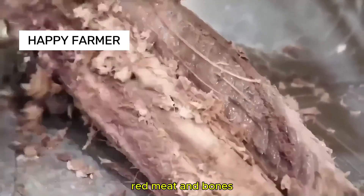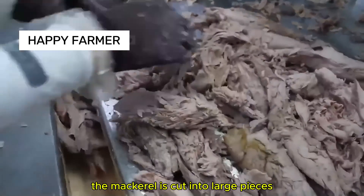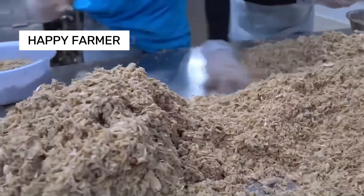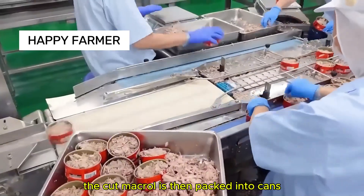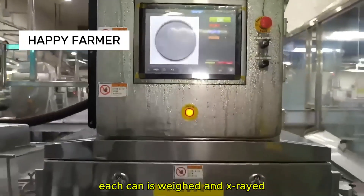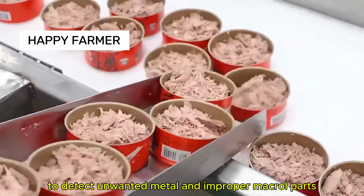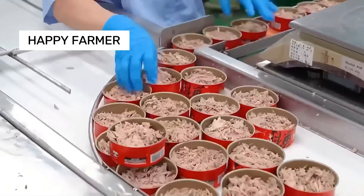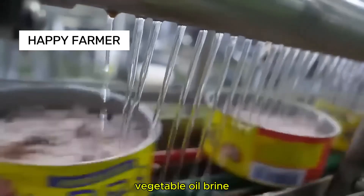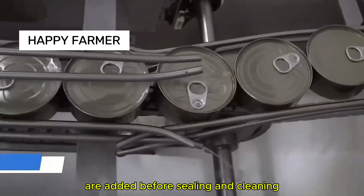Skin, head, red meat and bones are removed. Based on customer orders, the mackerel is cut into large pieces or shredded flakes. The cut mackerel is then packed into cans. Each can is weighed and x-rayed to detect unwanted metal and improper mackerel parts. Vegetable oil, brine and sometimes flavorings are added before sealing and cleaning.